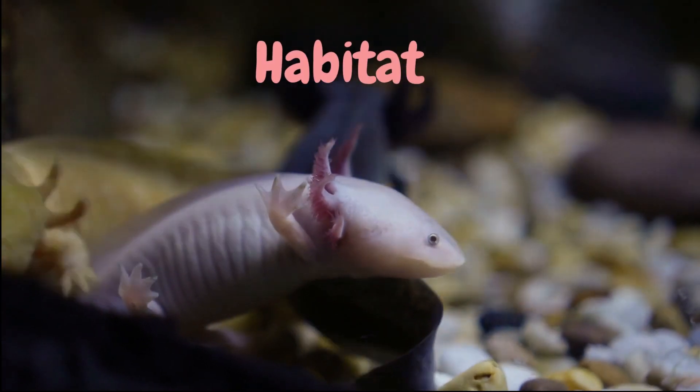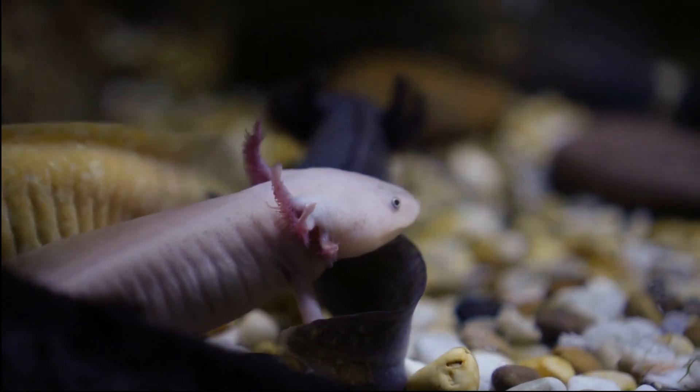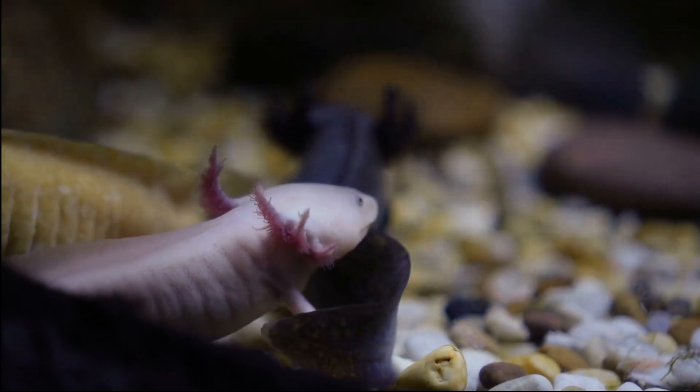Habitat. Axolotls are found in a few lakes in Mexico, such as Lake Xochimilco and Lake Chalco. These lakes are shallow and have lots of vegetation, which is ideal for the axolotl to live in.